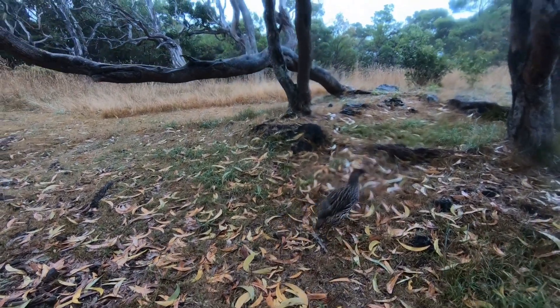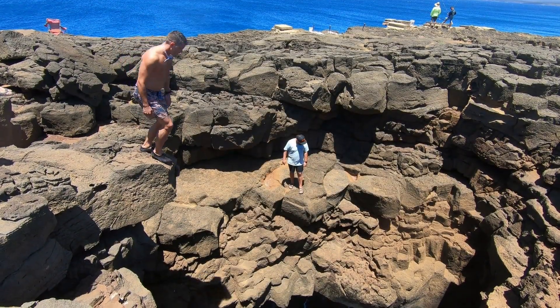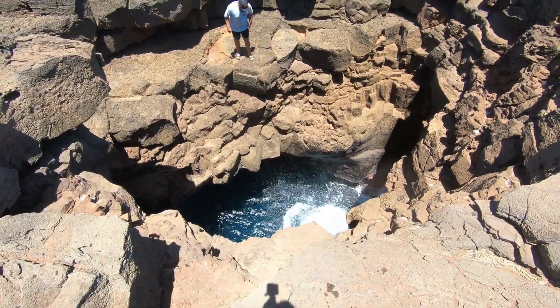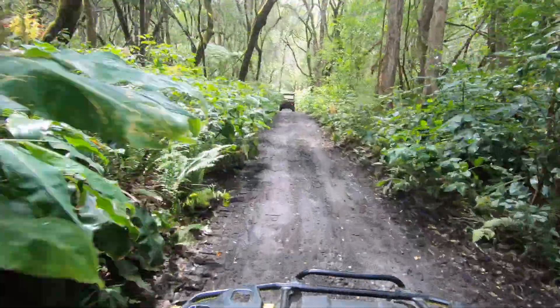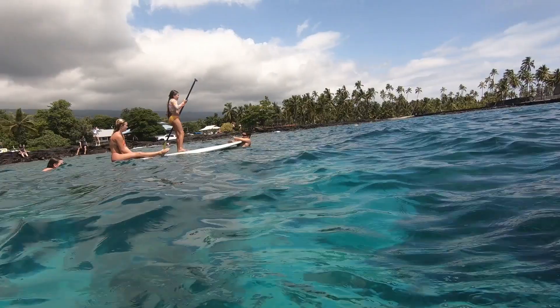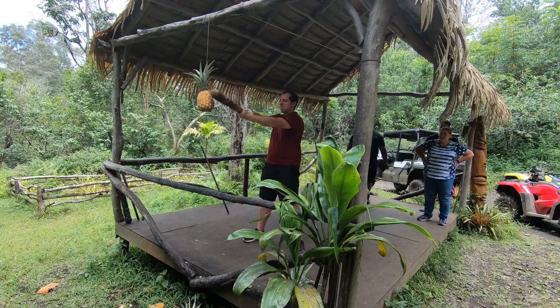That's about it for Hawaii Volcanoes National Park. We have to stop here to keep this video from getting too long, but our journey is far from over. We've still got the entire western half of the island to explore, so stay tuned for part two coming your way soon.